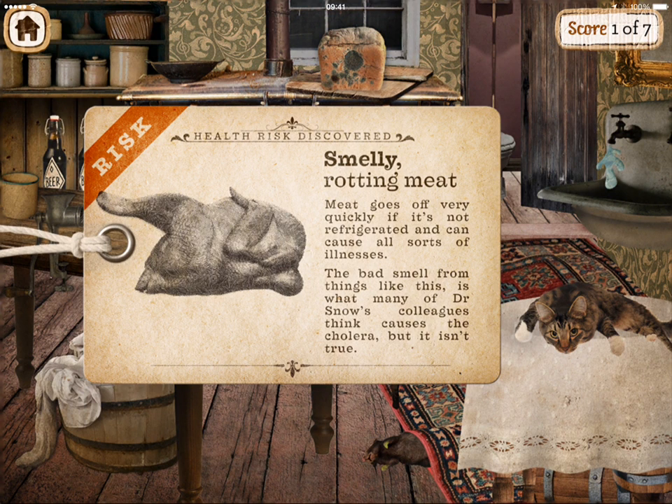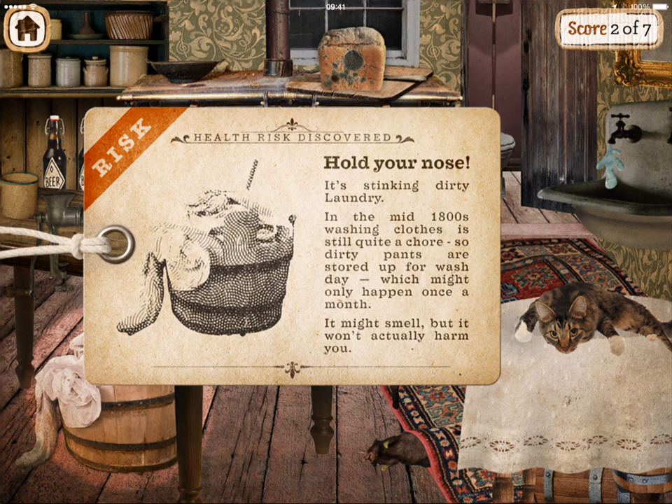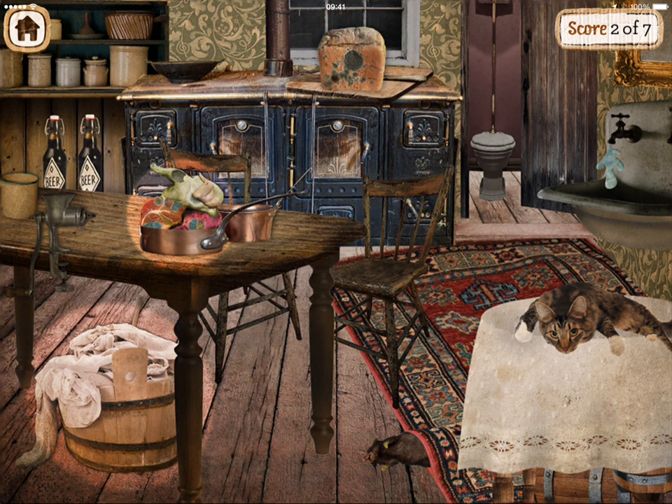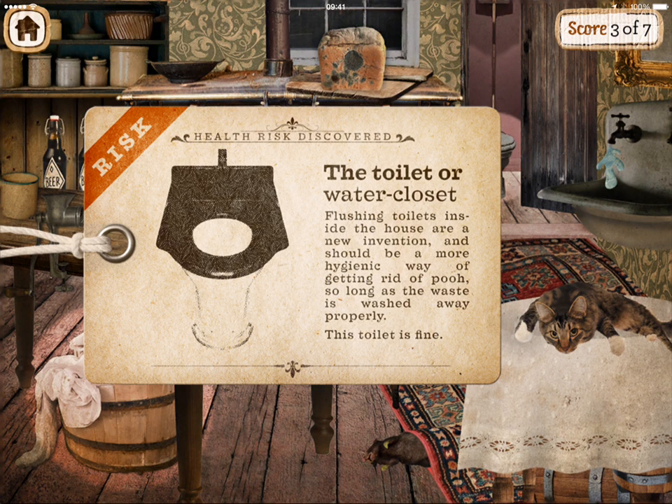Smelly rotten meat — meat goes off very quickly if it's not refrigerated and can cause all sorts of illnesses. The bad smell from things like this is what many of Dr. Snow's colleagues think causes cholera, but it isn't true. Hold your nose — it's stinking dirty laundry! In the mid-1800s washing clothes is still quite a chore, so dirty pants are stalled up for wash day which might only happen once a month. It might smell but it won't actually harm you. Flushing toilets inside the house are a new invention and should be a more hygienic way of getting rid of poo, so long as the waste is washed away properly. This toilet is fine.